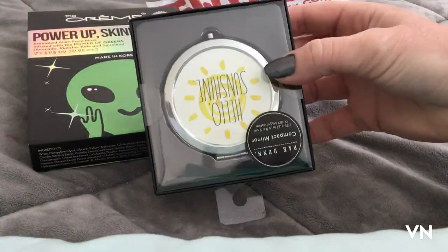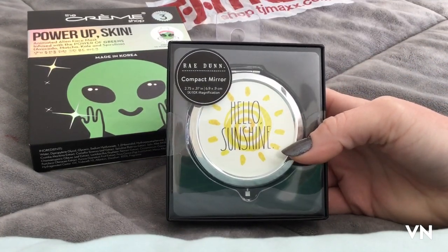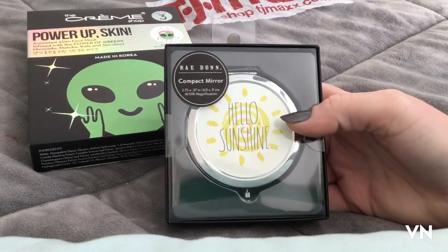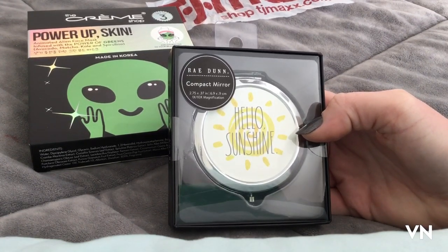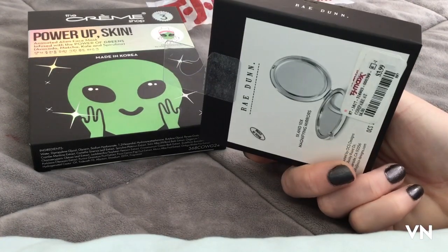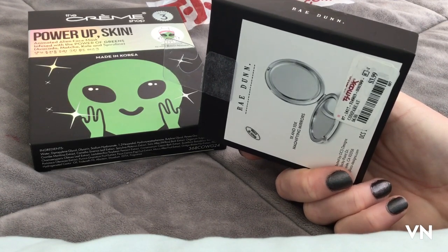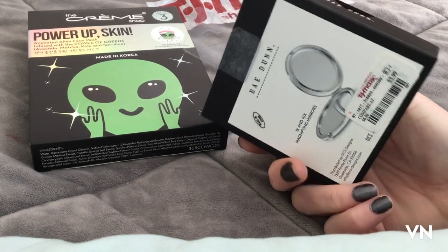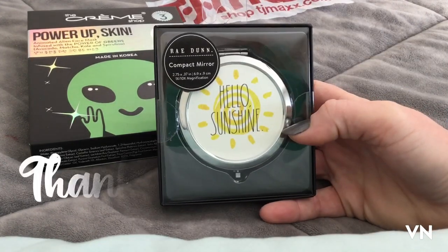I saw these compacts from Ray Dunn — I'm pretty sure TJ Maxx is now like a Ray Dunn outlet. I wanted to put a highlighter that I took apart from a bigger palette in here, but I don't think there's enough room. So I was bummed, but this is still really cute — if you're looking for a mirror with magnification, they're only $3.99 and they have a bunch of different designs.